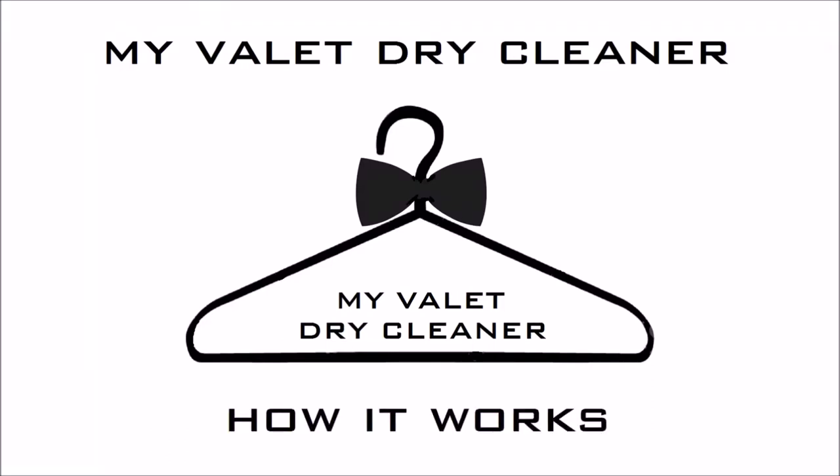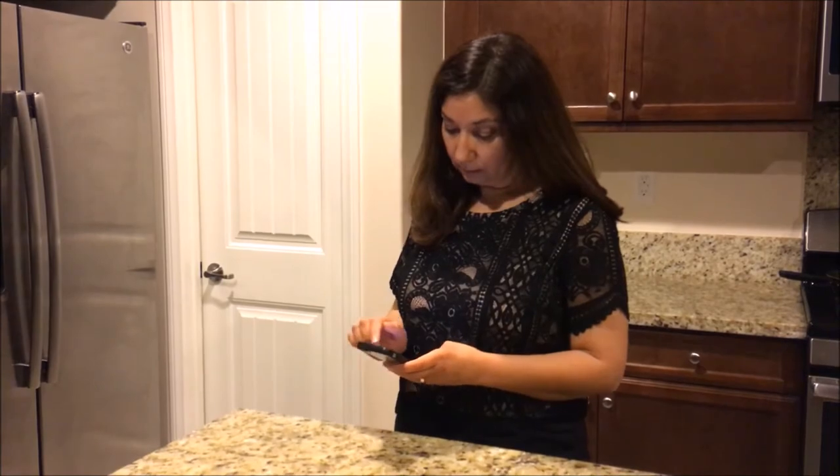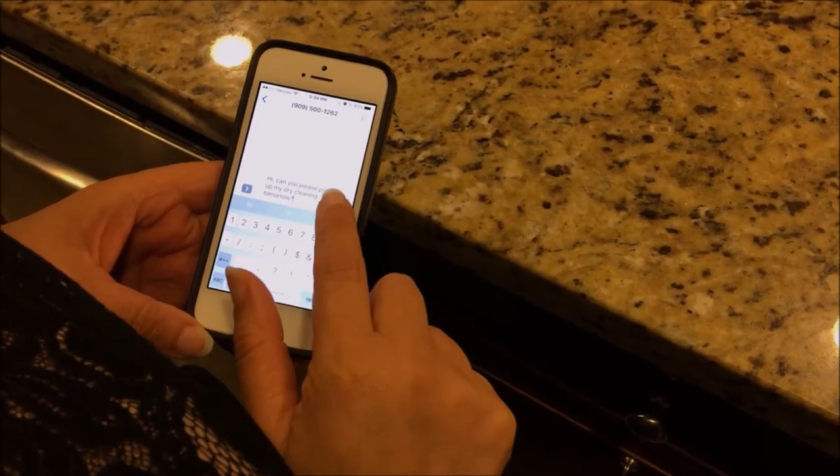In this short video we will explain exactly what happens during the process of getting your dry cleaning done. This will help you see just how convenient it is. It all starts with you sending us a text, giving us a call, or signing up on our website.